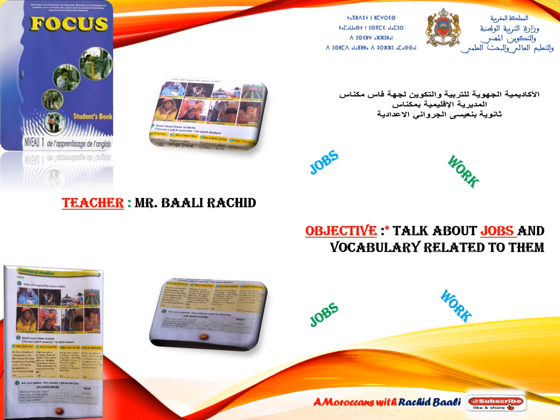Salaam, everyone! Welcome to this lesson about jobs and work. Today's objective is to talk about jobs and vocabulary related to them. Let's get started!